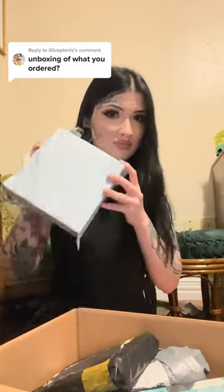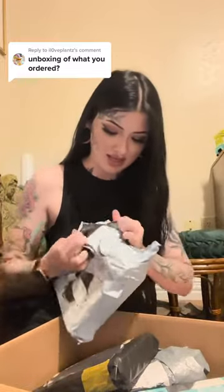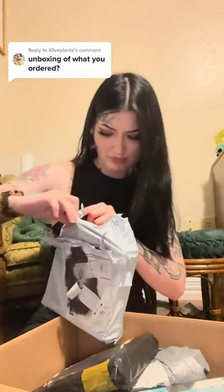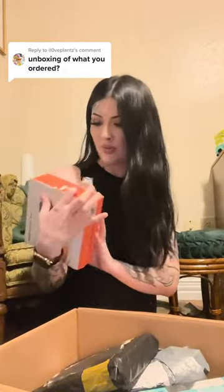We're gonna open this one first — so nervous, this one has like a bunch of stuff rattling in it. Okay, it is a two-in-one portable vacuum.